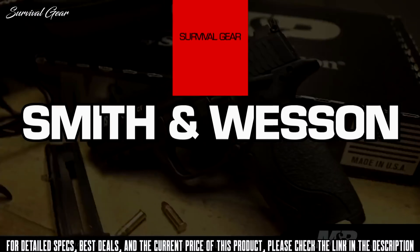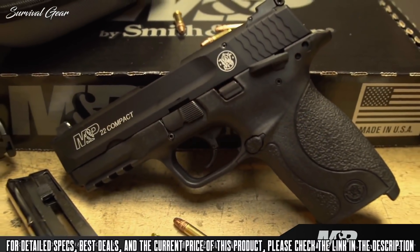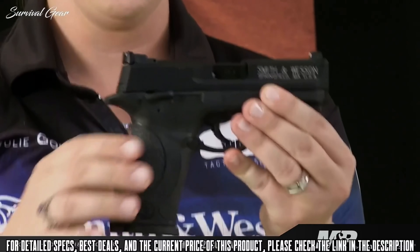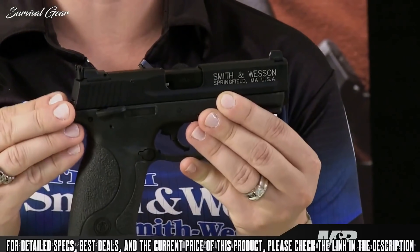Here with the newest addition to the M&P line, the M&P 22 Compact. This is basically a scaled-down version of a full-size M&P, but in .22 caliber. It has all the great features of the M&P, like the Picatinny rail, a reversible magazine catch, the white-dot sights, and the ambidextrous thumb safety, but it also has some other great features, like an adjustable rear sight.